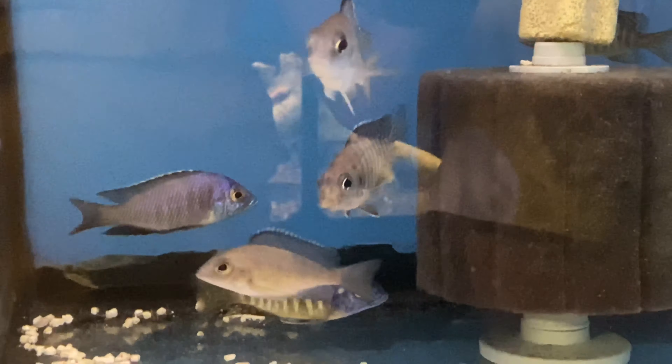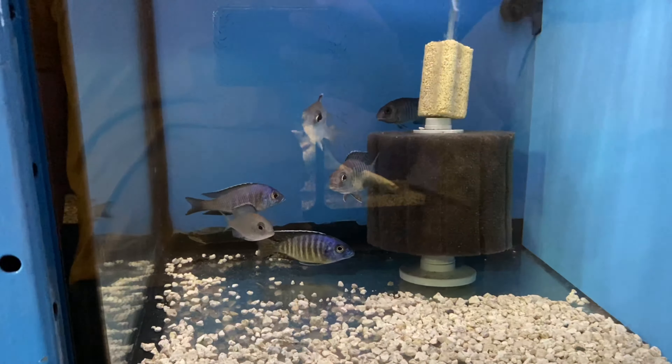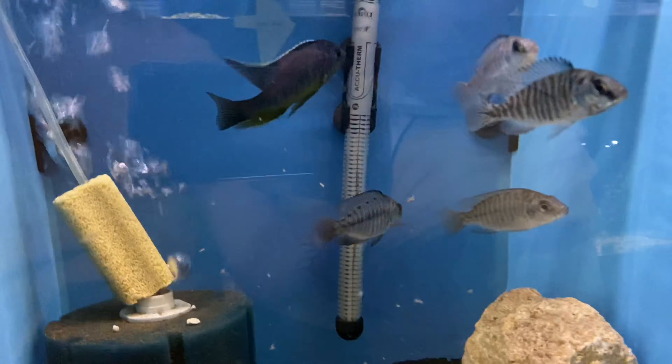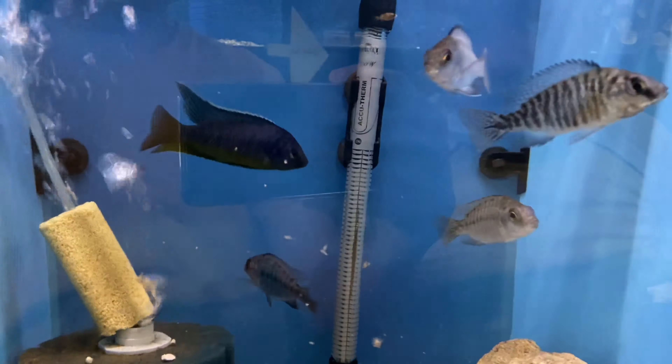Down below, we have a group of Aulocanara Ussisia Likoma, and some Placidichromis Jalo Reef. This one, we have a nice Tangerine Tiger group with one male and four females. And this side is Aulonapara Safran. The guy is actually hiding, but that's how they look — they're also on sale.